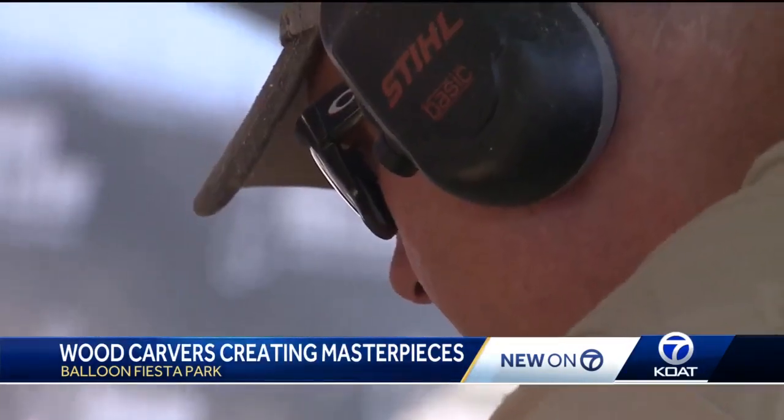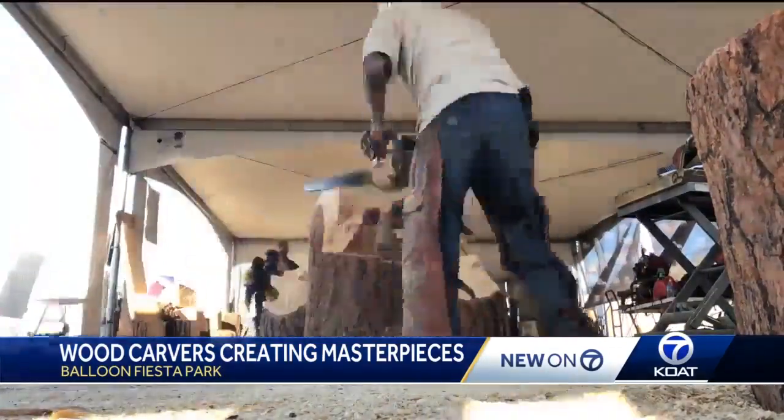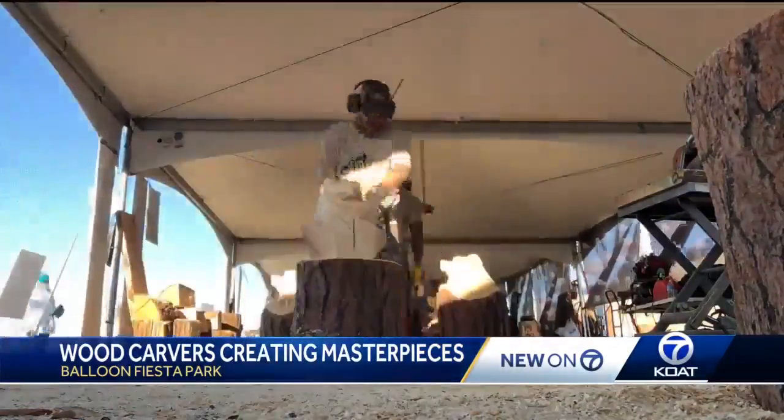These are the Bear Hollow Wood Carvers. Picking up a chainsaw, starting with a big chunk of wood and just fighting your way through it. What they do is pretty difficult. It takes a skill set that isn't easy to learn.